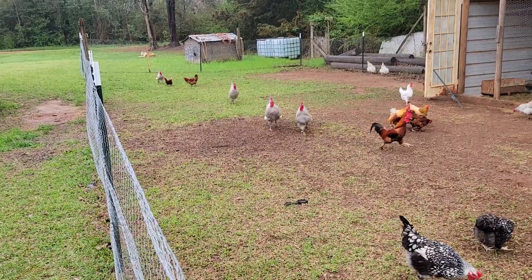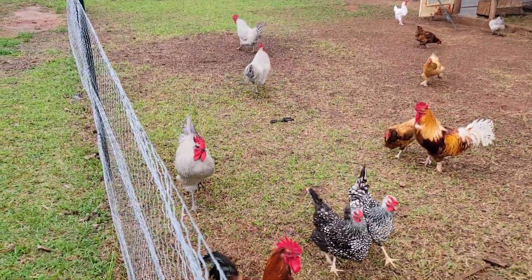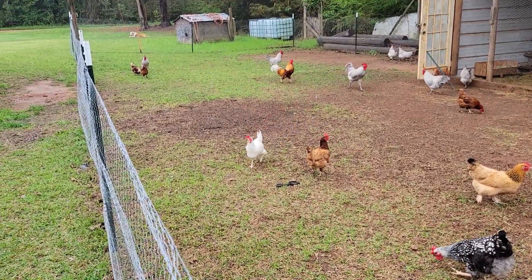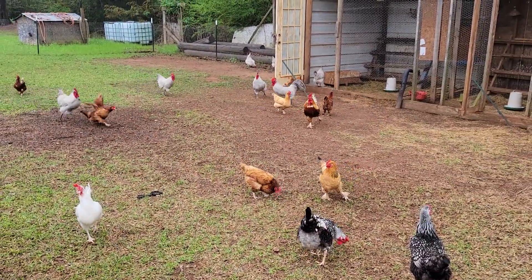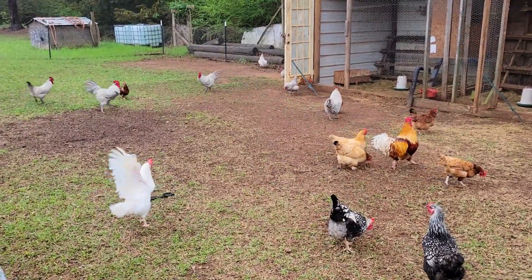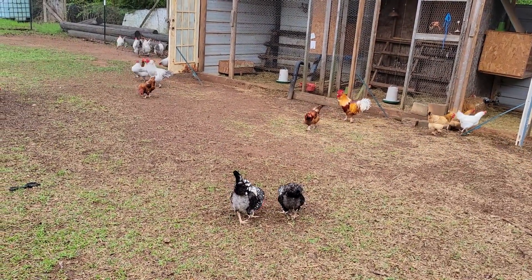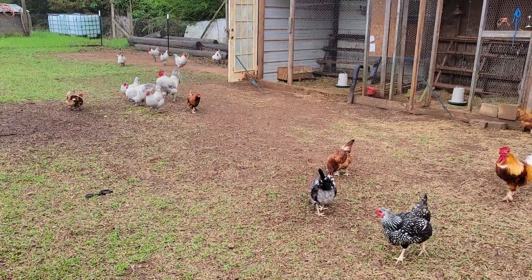Chasing that old teenage rooster right there — he's trying to get away from them. He came down here by me because he knows they'll quit chasing him down here. Now look, daddy's getting after that one. Daddy said I do to chasing around him. They are some funny creatures.